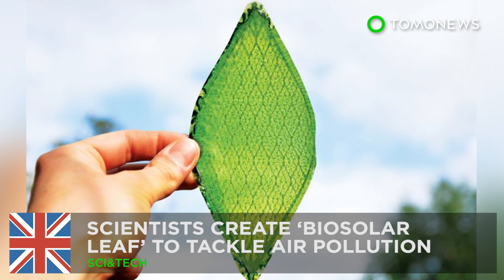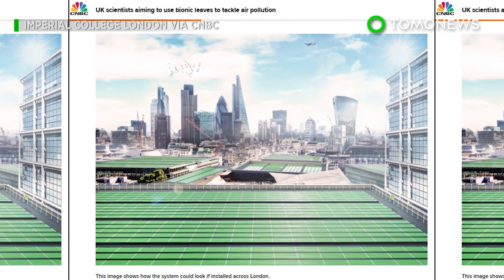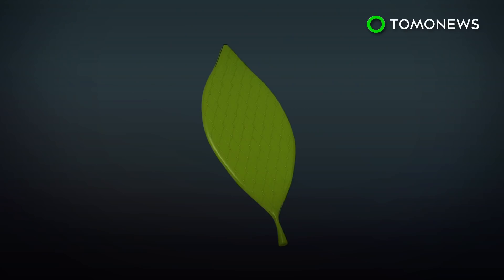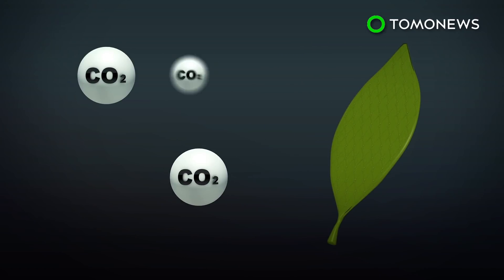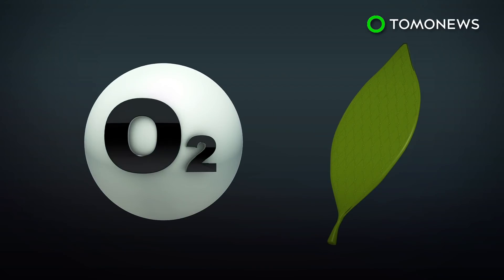A creative solution for air pollution: scientists in the UK have created a biosolar leaf that could potentially suck up carbon dioxide from the atmosphere. The Guardian reports London's Imperial College and technology startup Arborea are collaborating to build a biosolar leaf capable of removing greenhouse gases while generating oxygen to disperse into the air.